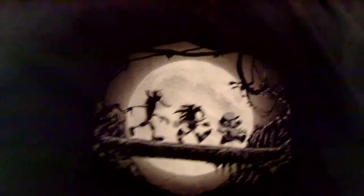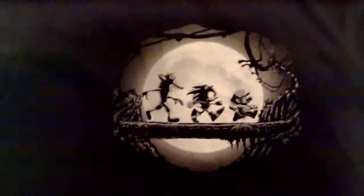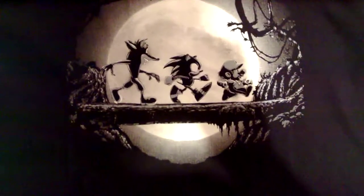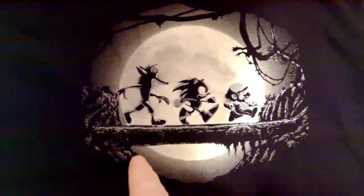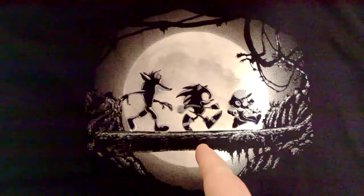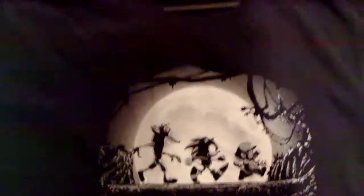There's another gaming one. It's like the Lion King where they're singing Hakuna Matata across the fallen tree, and you've got Crash Bandicoot, Sonic the Hedgehog, and Mario. I quite like that one, it looks awesome.